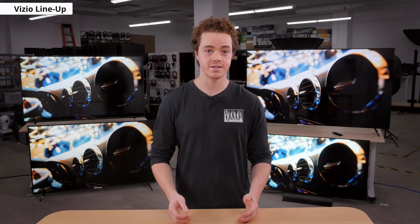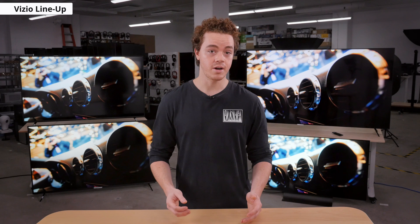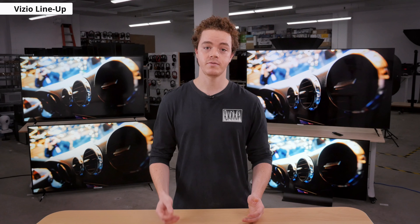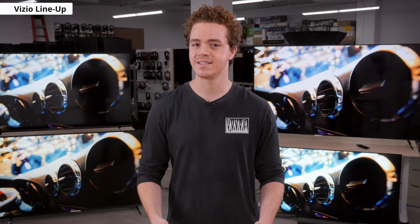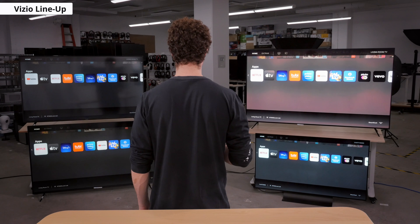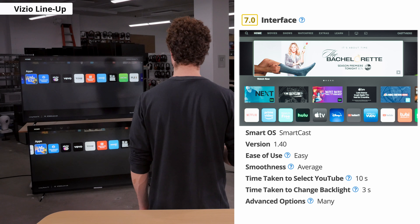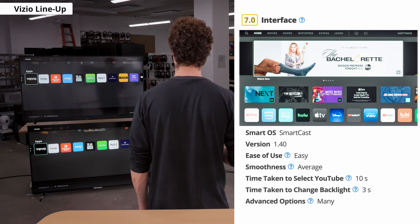This year especially, Vizio has had an unpolished and buggy experience with their TVs. Many of the HDMI 2.1 features, such as VRR, don't fully work yet, and we've experienced bugs and crashes in the UI that make them annoying to use. Vizio is releasing firmware updates to hopefully fix many of these issues, and we'll update our reviews as these improvements are made, but for the time being the experience is still not ideal.